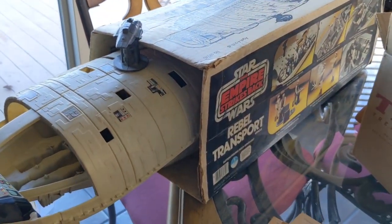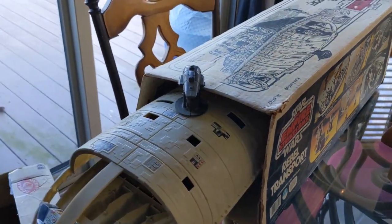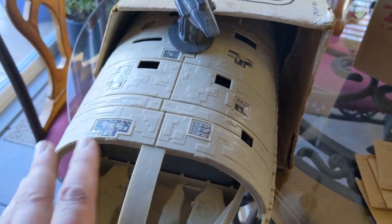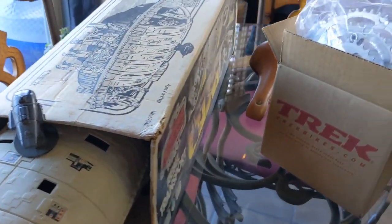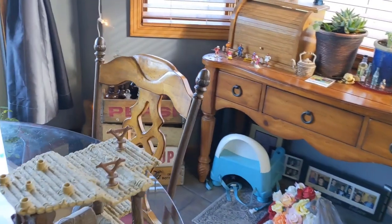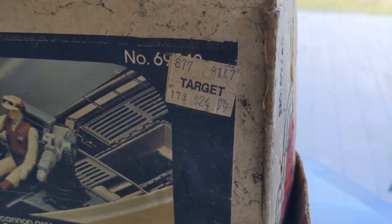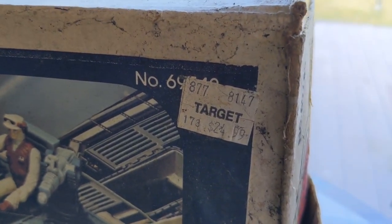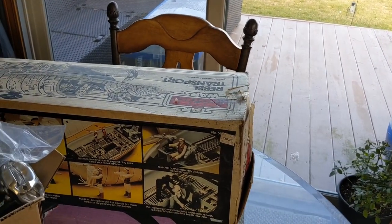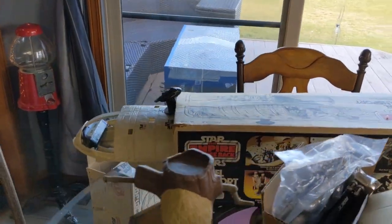So I ended up grabbing the Empire Strikes Back Rebel Transport ship. As you can see, it is really dirty and it is missing pieces — it should have a cover up here. But it does have the original box with it, and I ended up paying $20 for that. You can see what this sold for back in the early 80s: $24.99. So obviously, if this person would have kept this and never opened it, this would probably be a $1,000 piece.